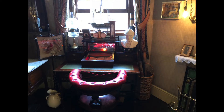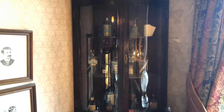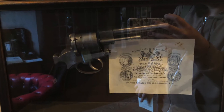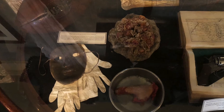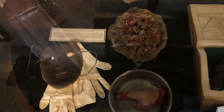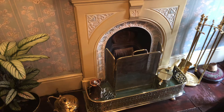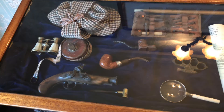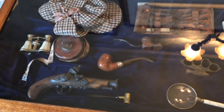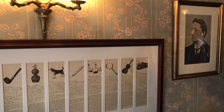I think everyone must know a little bit about Sherlock Holmes. For me, I first knew about Sherlock because of the cartoon Detective Conan. When I was a little girl, I loved Conan very much. I didn't find out that the story of Conan was based on Sherlock until middle school. I didn't read the original book series — instead, I watched Sherlock, the BBC version, acted by Benedict Cumberbatch. And then I fell in love with this brilliant detective.